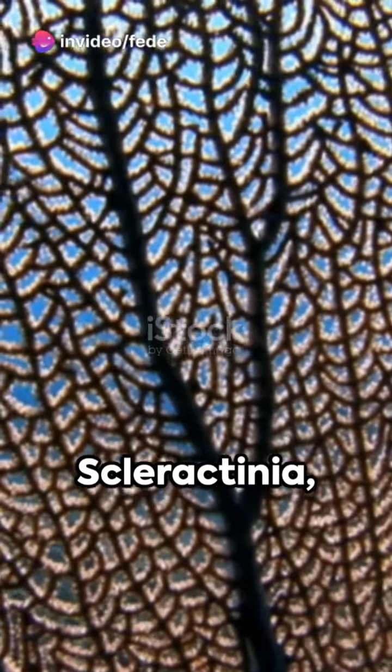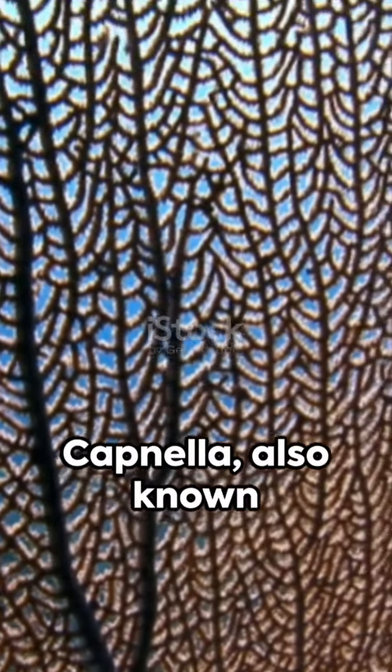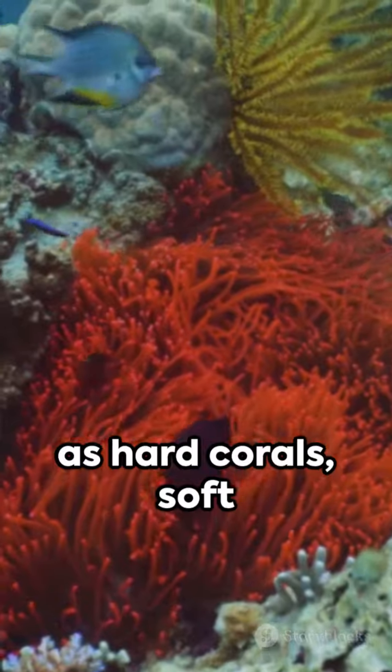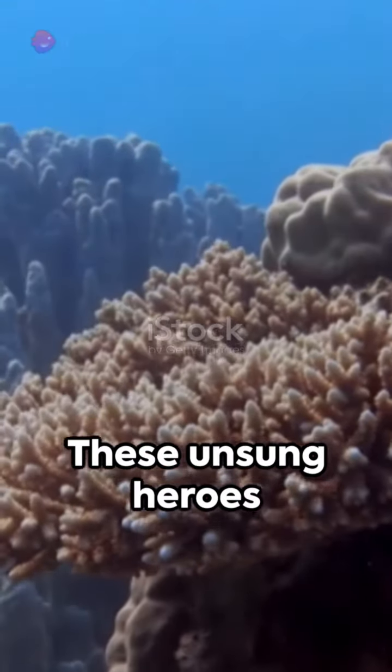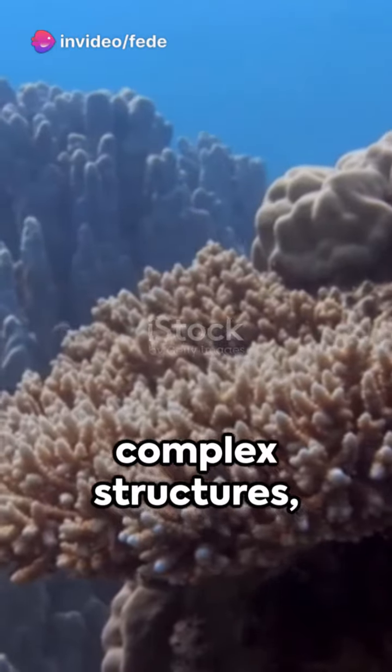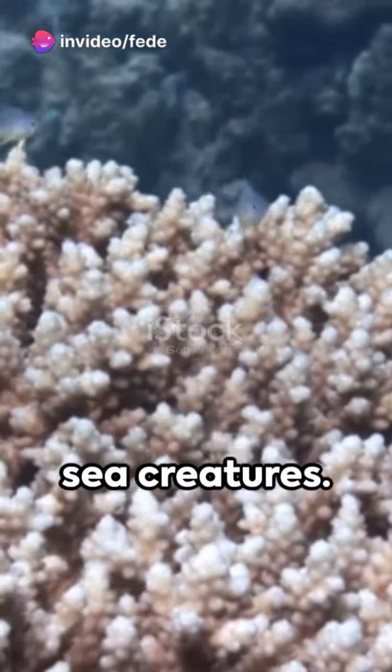The architects — Scleractinia, Alcyonacea, and Capnella, also known as hard corals, soft corals, and Kenya tree corals, respectively — are the unsung heroes of the sea that construct complex structures, providing shelter and food for countless sea creatures.